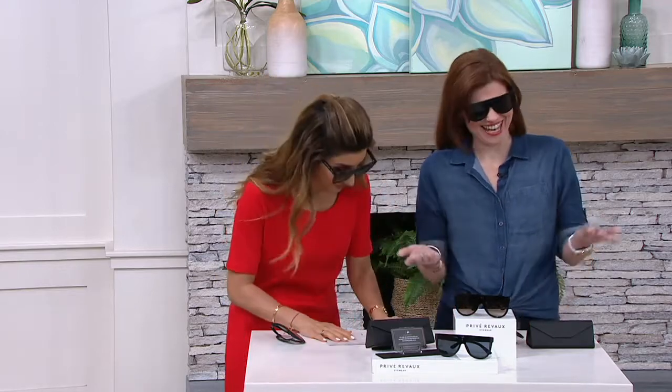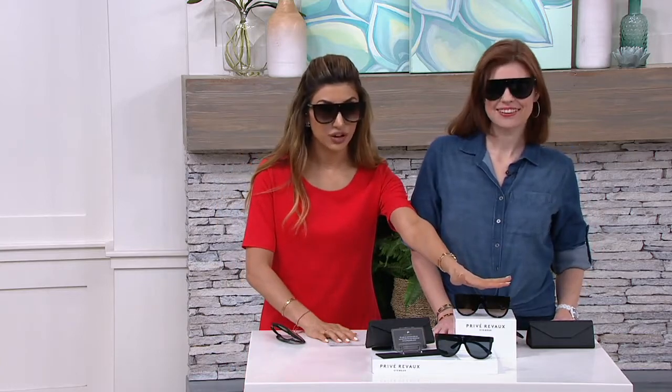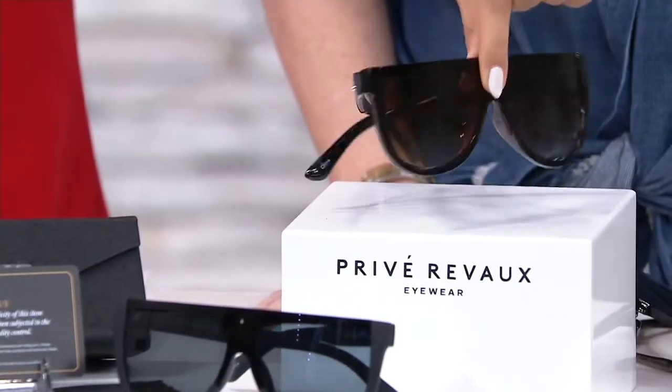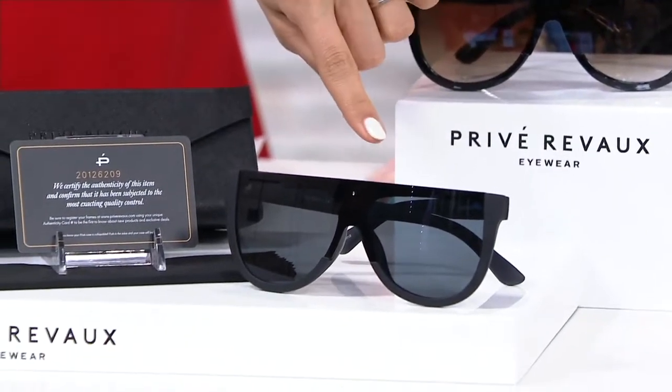The thing we always talk about when we are together — if it's not a style we're launching together, we are down to two colors. So the time is now if you would like the gray tortoise. We are very limited in the gray tortoise. Gorgeous, and you'll see more of the tortoise detail from the back. I actually own the black myself at home.